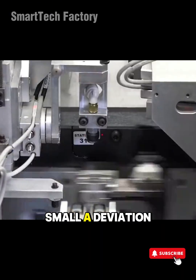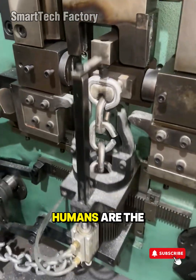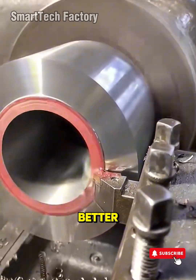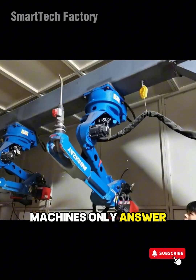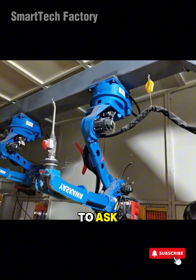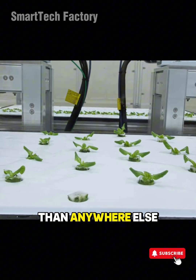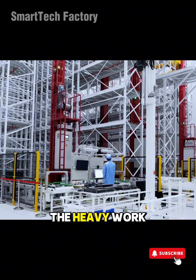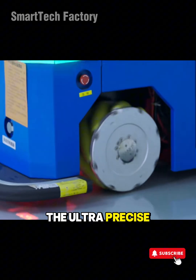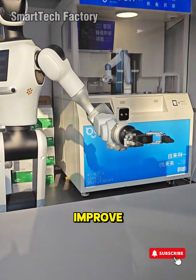No matter how small, a deviation always leaves a trace. And that's exactly why humans are the soul of technology. No machine ever asks, 'How can we make this better?' Machines only answer problems. Humans are the ones who dare to ask. In a smart factory, this becomes clearer than anywhere else. Machines take on the heavy work, the repetitive tasks, the high-speed operations, the ultra-precise motions. Humans observe, analyze, create, refine, and improve.